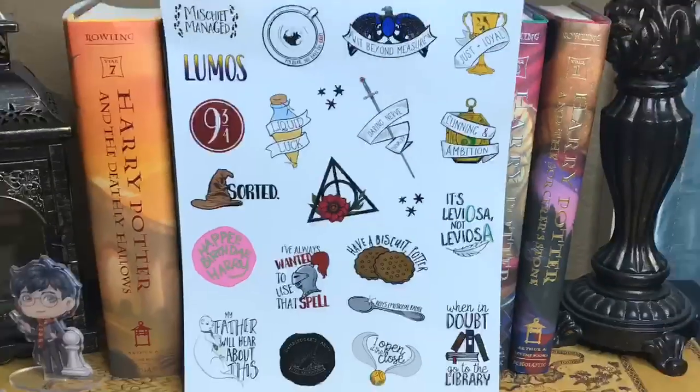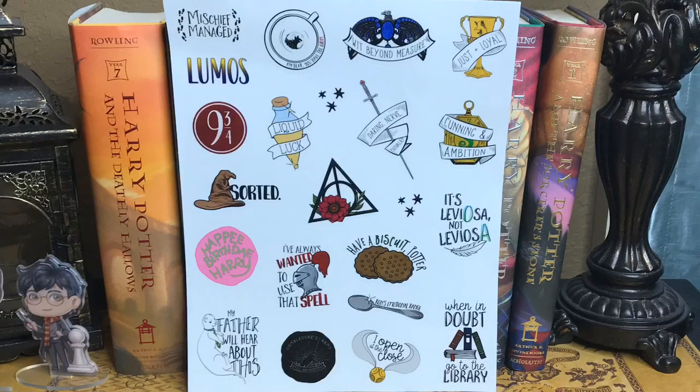Last in the box it looks like we have some stickers. I am personally such a big fan of Harry Potter stickers - I actually collect them. These are freaking awesome: 'Ron's Emotional Range,' 'When in Doubt Go to the Library,' and then we have the different house items. I love these. Now these I will probably end up using to decorate my monthly planner. Stickers can be a hit or miss item for a lot of people, but I like Harry Potter stickers so I'm personally a fan.